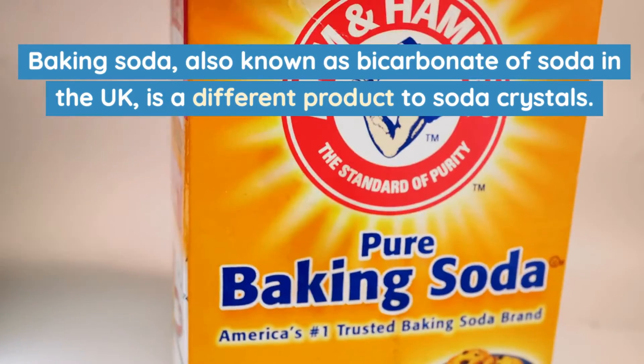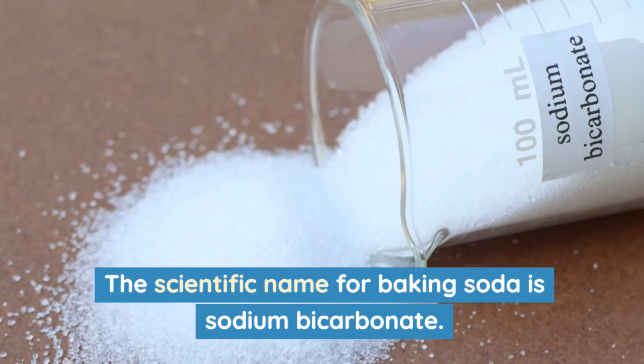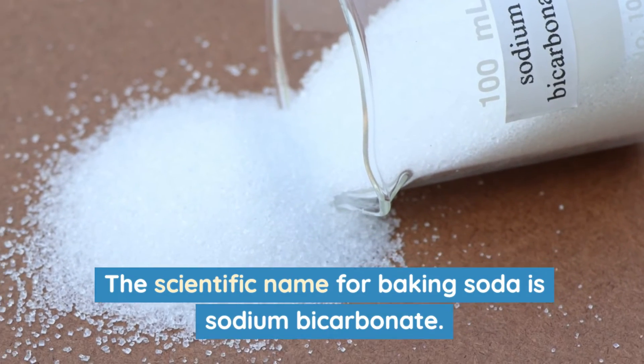Baking soda, also known as bicarbonate of soda in the UK, is a different product to soda crystals. The scientific name for baking soda is sodium bicarbonate.